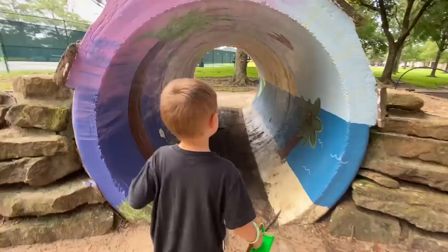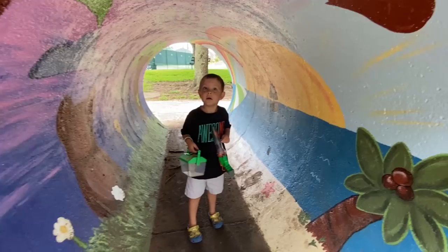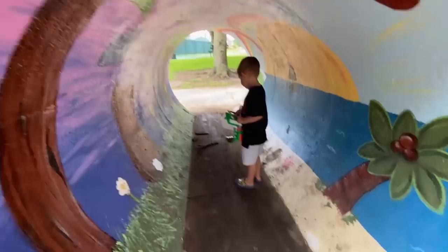Whoa, Sissy, look at this tunnel! Whoa! Do you think there's bugs in here? Yes!